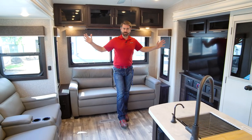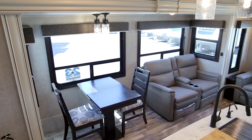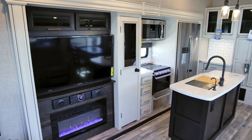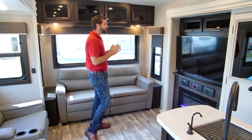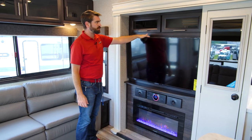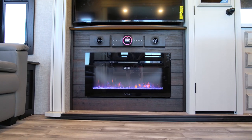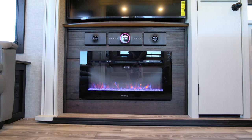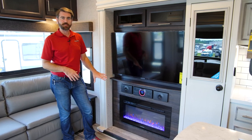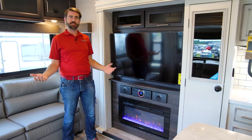This is a nice big space thanks to our opposing slides. We've got our main slide on the patio side that hosts our table and chairs as well as our theater seating, and then our kitchen slide on this side, which hosts our primary entertainment center. The entertainment center features a really nice big flat screen Insignia smart TV — one of the Amazon Fire TVs. Below it, we have the JBL sound system, and then below that, we have a Furion electric fireplace, which is an electric heater that will put off heat in the winter to aid in heating the unit, in addition to the LP furnace heat.